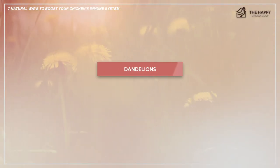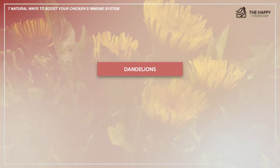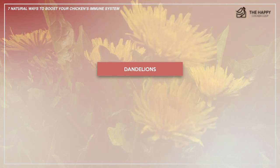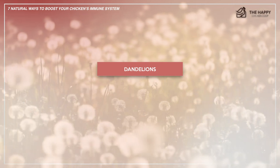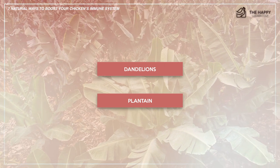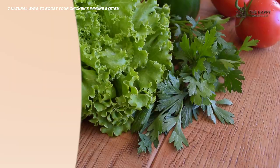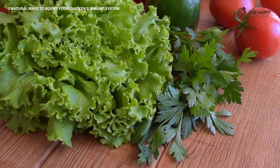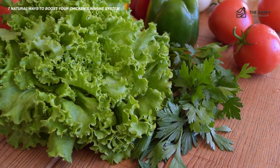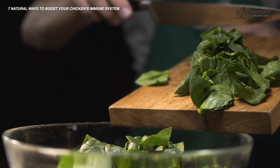Dandelions contain vitamins A, B, C, E, and K, and trace elements such as calcium and manganese. They are said to aid digestion, act as an antioxidant, and as an anti-inflammatory pain reliever — not too bad for a common weed. Plantain is another firm favorite with healthy benefits. It contains vitamins and minerals, and the seeds are said to be a natural wormer and detoxifier. You can also make a healing salve from plantain — there are several recipes on the web. Other common weeds that are beneficial are clover, chickweed, and wild strawberries.